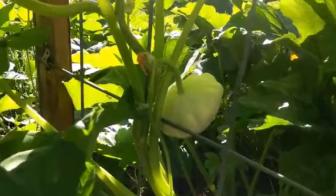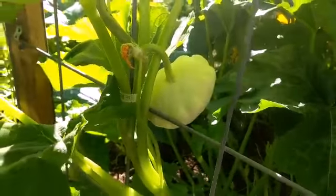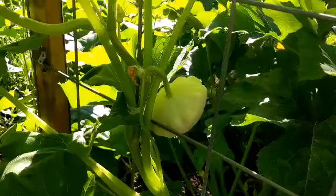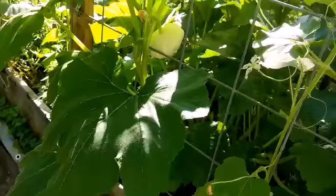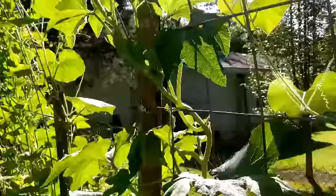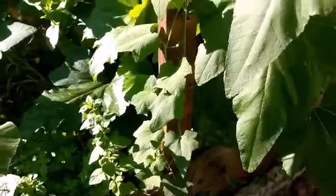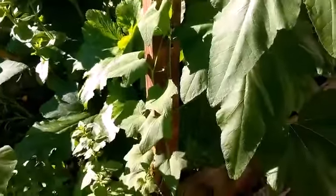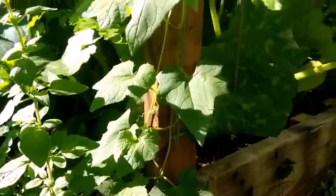Looky looky, I see a patty pan — it's huge! This patty pan variety I didn't realize was a runner and it is taking over part of my trellis. And then I have this, which I'm not sure what it is that's running up the side of my trellis. There's no blooms on it yet, so I don't know what it is.